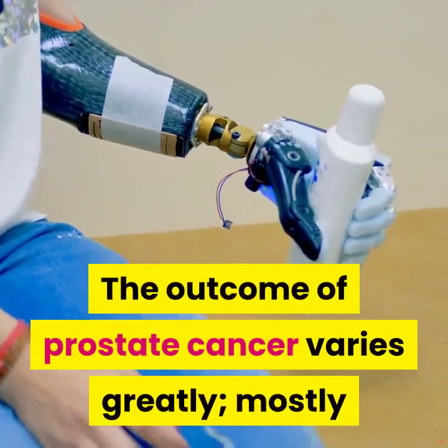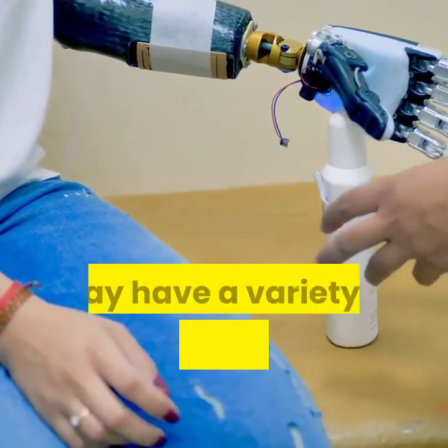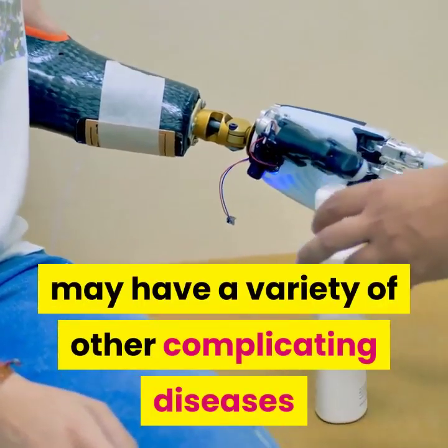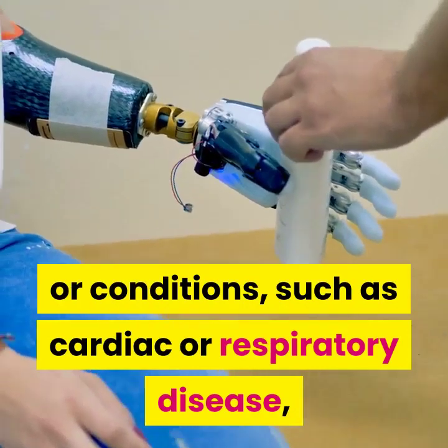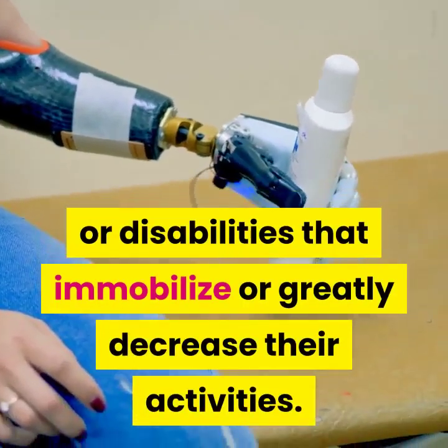The outcome of prostate cancer varies greatly, mostly because the disease is found in older men who may have a variety of other complicating diseases or conditions, such as cardiac or respiratory disease, or disabilities that immobilize or greatly decrease their activities.